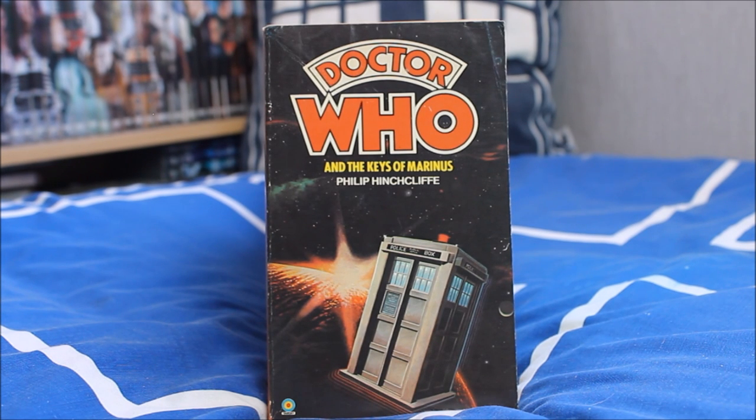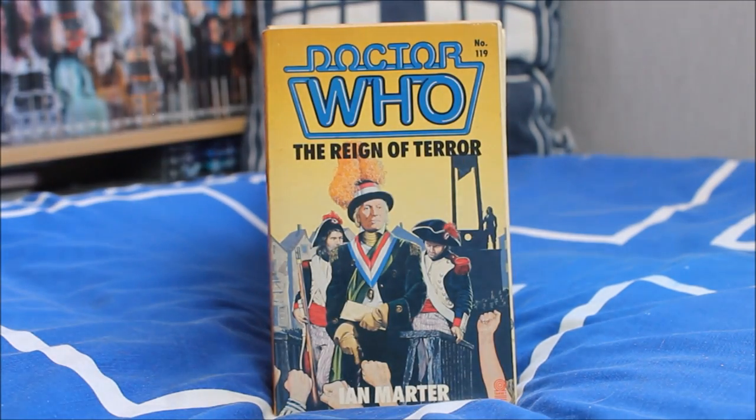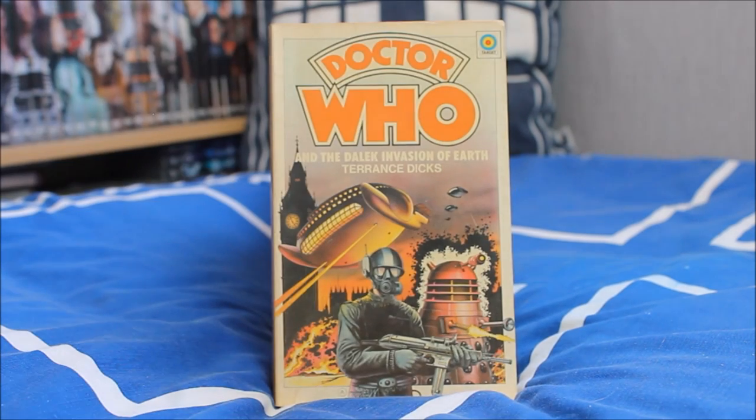Next up we have a lovely cover featuring the TARDIS — Doctor Who and the Keys of Marinus, written for Target by Philip Hinchcliffe. Then we have one of my personal favourites from the Hartnell era, The Reign of Terror — a pure historical set within the French Revolution, as adapted by Ian Marter, Doctor Who's very own Harry Sullivan from the Fourth Doctor era.